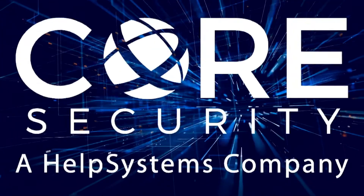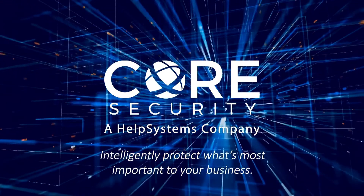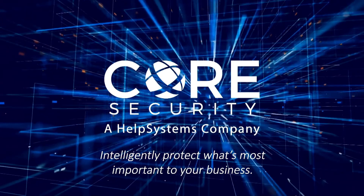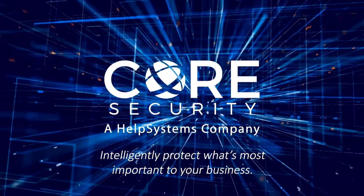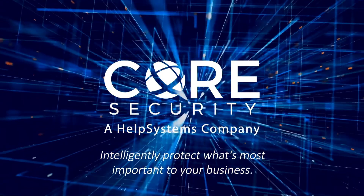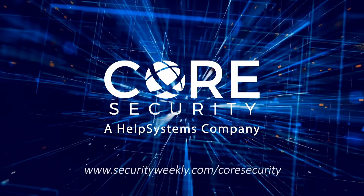As technology continues to evolve and expand, so have the attackers that put our critical systems in jeopardy. Core Impact from Core Security is a penetration testing tool that safely finds vulnerabilities using the same techniques as adversaries, with certified exploits and wizards guiding you through critical pen tests while automating routines. Visit securityweekly.com/CoreSecurity.